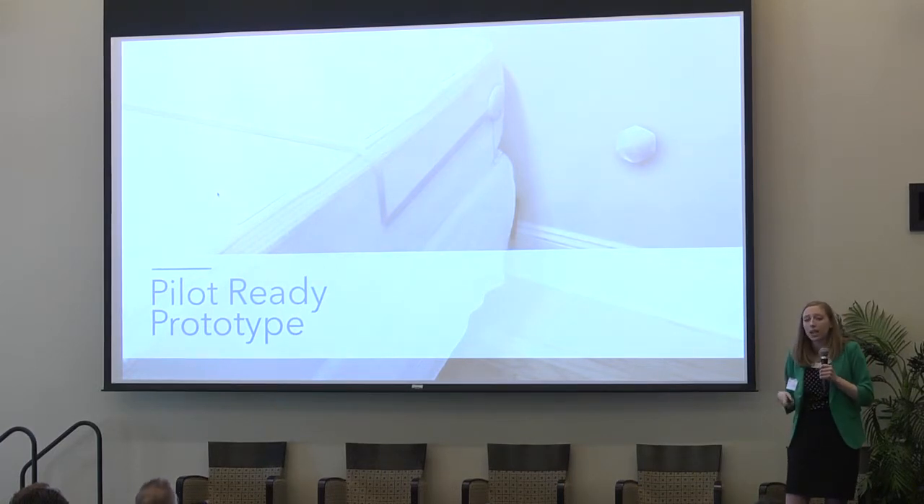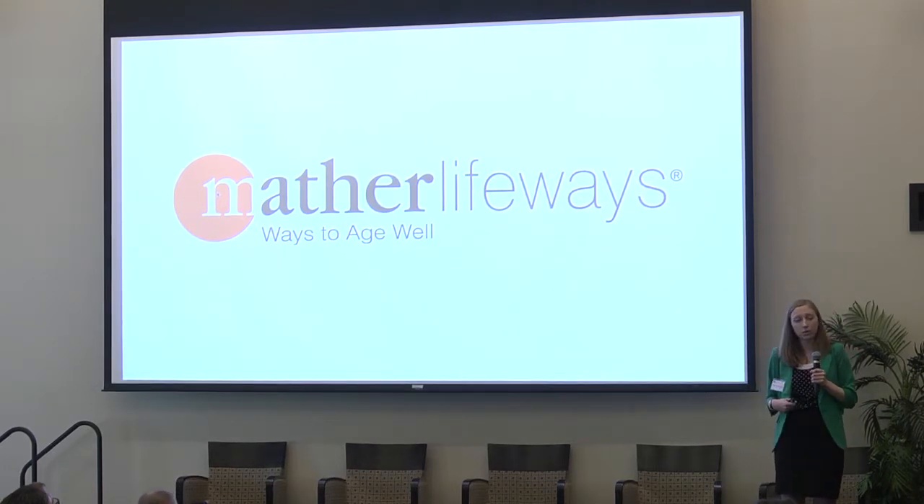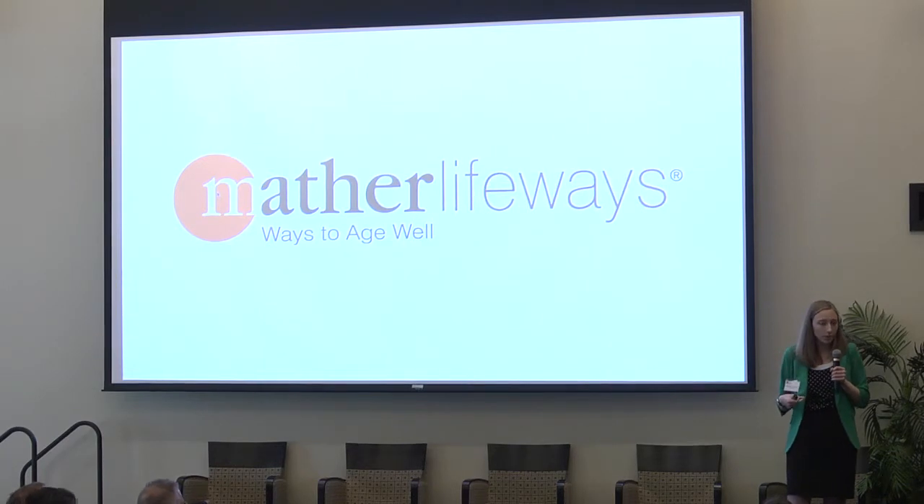We were able to successfully implement our technology at our first pilot test at the Mather in Evanston. We put our product into the hands of users and saw that they really enjoyed this tangible benefit. We also saw how we could improve our technology for future use, and are using the prototyping funds received from Stanford to implement these improvements.